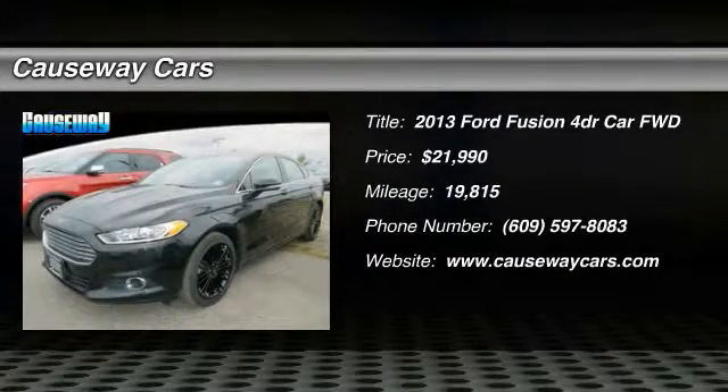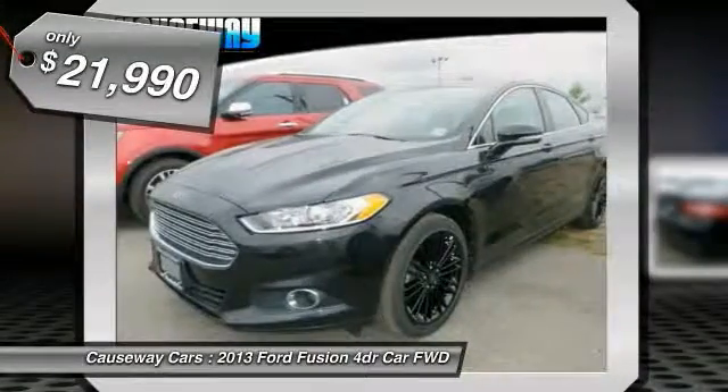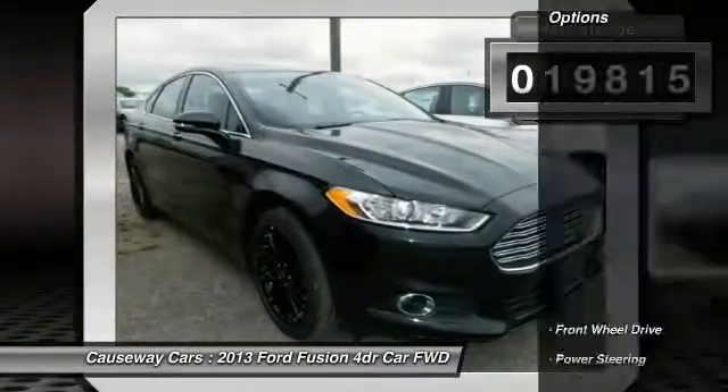The 2013 Fusion. You can have both impressive power and great economy in a Fusion, and it is priced below $25,000. This vehicle has less than 20,000 miles. Here are some of this vehicle's great options.